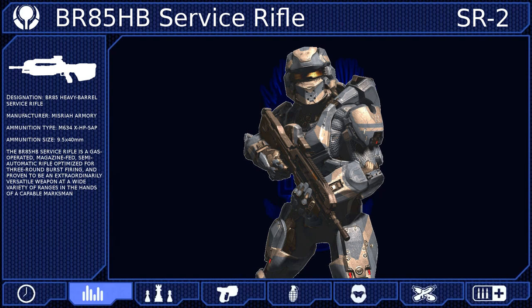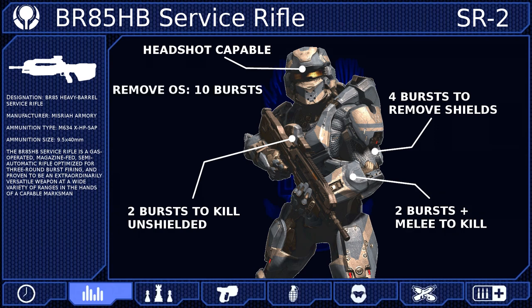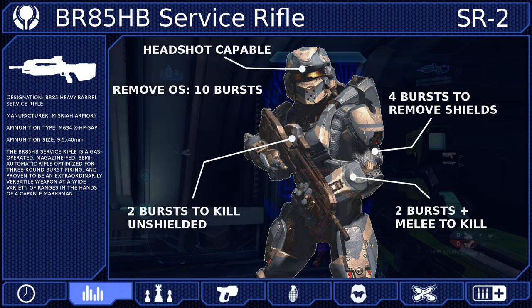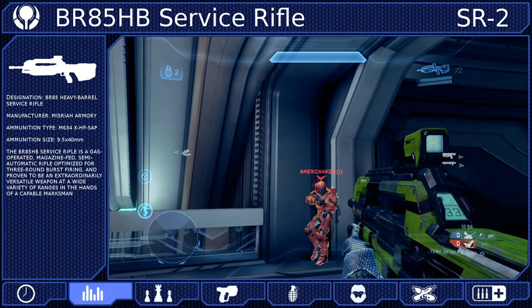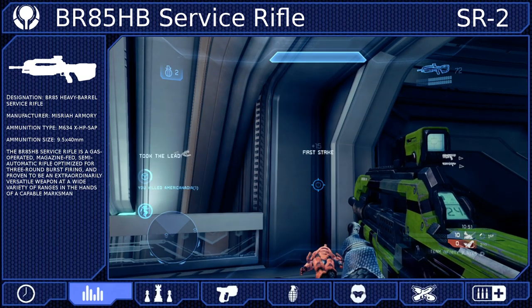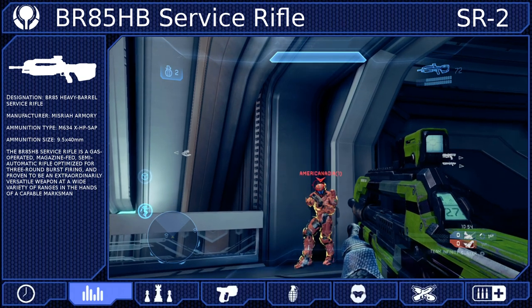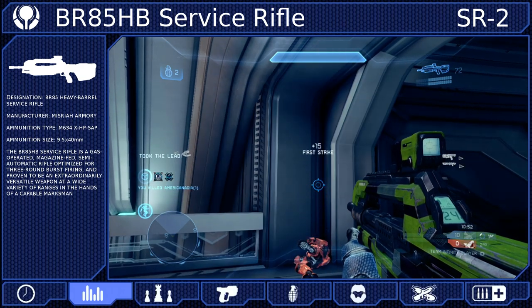The Battle Rifle can remove the shields of a Spartan IV with 4 shots and then kill them with only 2 more. However, the weapon is headshot capable, so a single bullet to the head after removing the shields will instantly neutralize your target. If you are forced into close quarters combat, 2 shots to the body alongside a melee attack will kill your opponent. Because the weapon is burst fire, you can actually kill your target in the same burst that breaks their shields — if all of your previous shots fully connect, your 4th shot will break the shields and kill if it's a headshot.